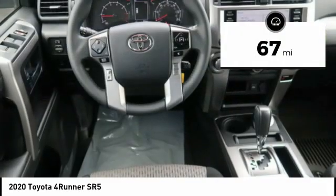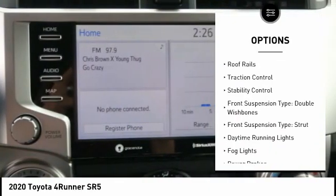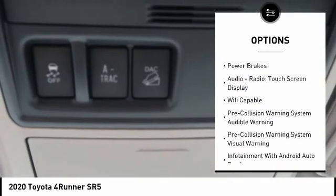Here are some of this vehicle's great options: power windows with safety reverse, hill descent control, roof rails, traction control, stability control. Front suspension type: double wishbones.